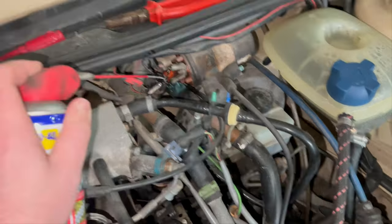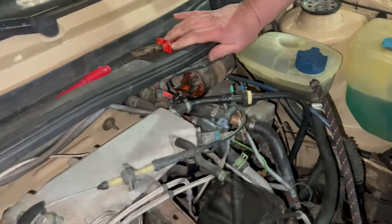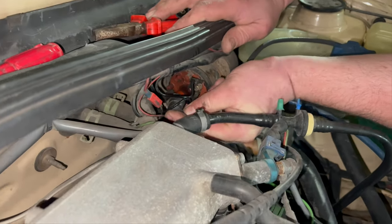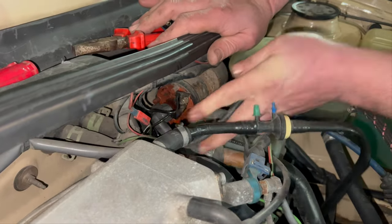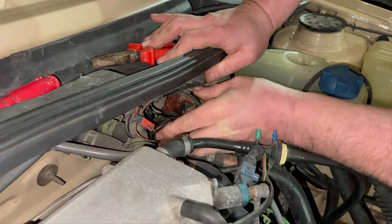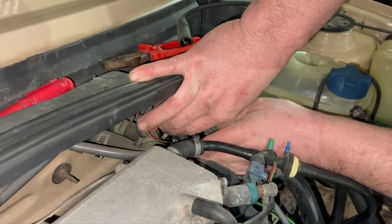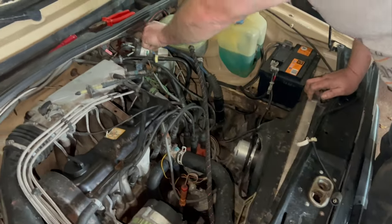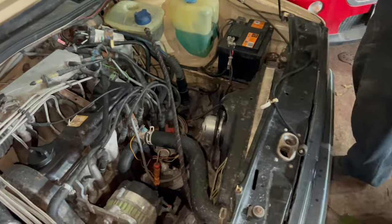With this, it's just plugs, leads, clean up the contacts, make sure everything's good - really basic service stuff that this car has clearly been lacking. Now this lead isn't really plugging in particularly well; it's not clicking with the defined click you'd expect. So it might be time to try another one off a car we know works. Much more defined click. So we've put another coil on - we know it's a working coil off the car. Fingers crossed it fires up and idles nicely.